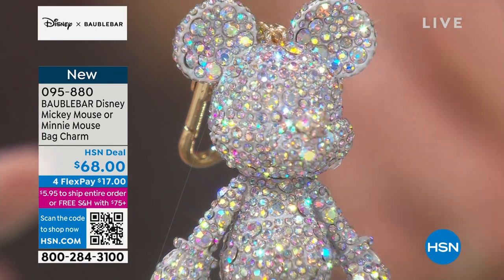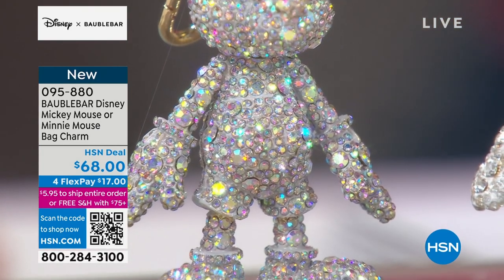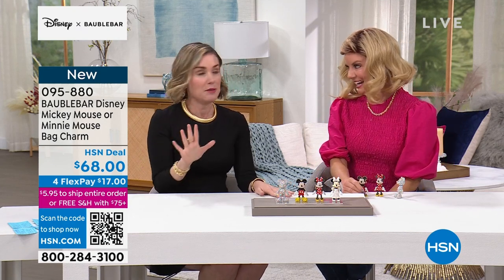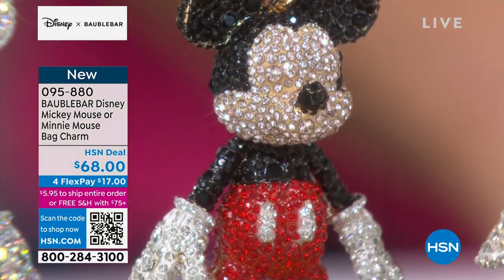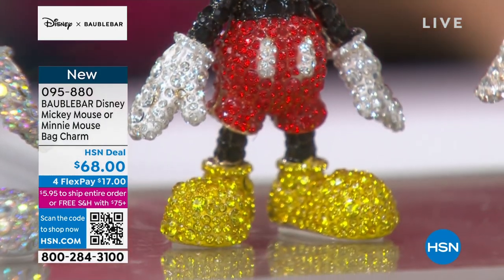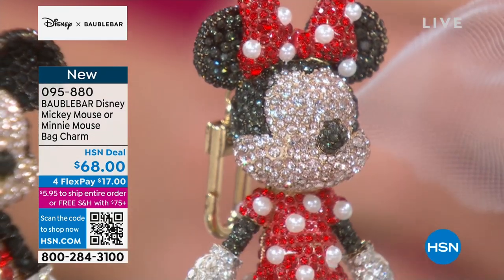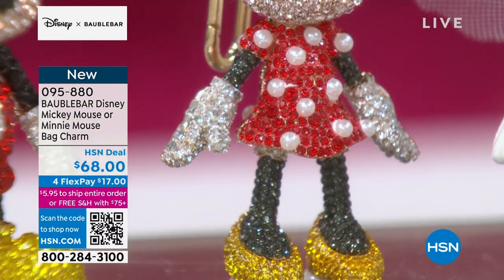The Mickey Mouse bag charm was one of the first Disney products that we launched. When it went on the Bobble Bar site, it flew off the shelves — all of them were sold out within 24 hours. We could not keep them in stock. So when we decided to bring Bobble Bar to HSN, we said we have to bring the bag charm because it is so loved by Disney lovers, Bobble Bar lovers, and hopefully HSN lovers.